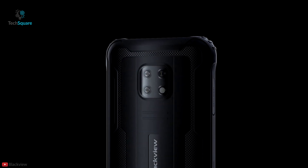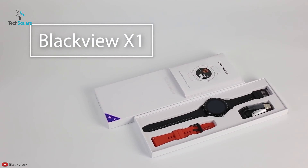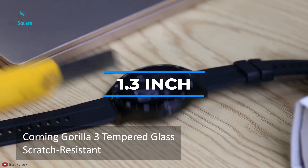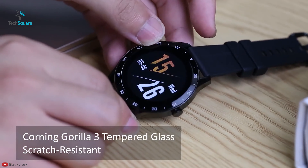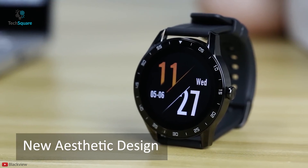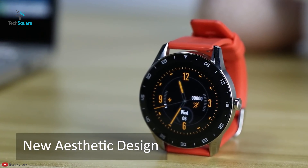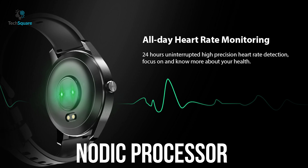You may know Blackview for their durable phones, but now get yourself introduced with the Blackview X1, a budget-friendly and classic smartwatch that can be your everyday wear companion. It features a beautiful 1.3-inch IPS touchscreen which shows you data with rich vivid colors. Housed in a stylish anodized aluminum, it comes with a colorful silicone belt which offers all-day wear comfort.